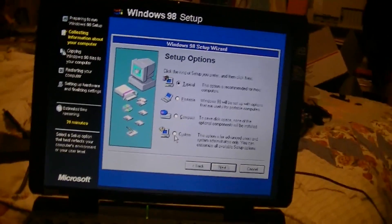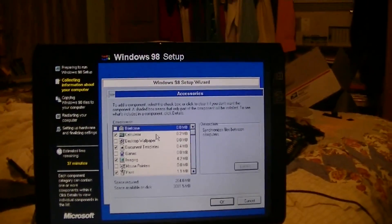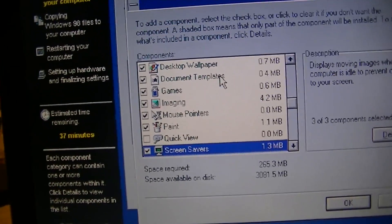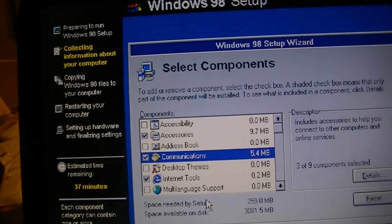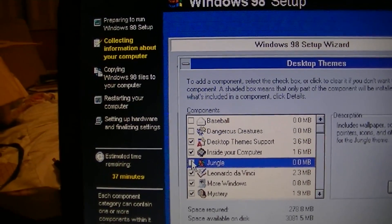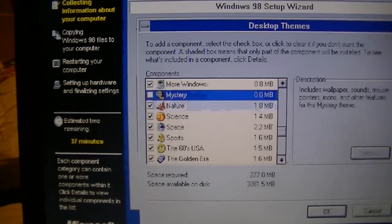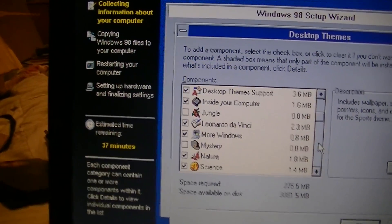I always go for custom because I'm a geek and I like it the way I want. I don't need accessibility accessories. Since it's kind of an older machine, I'll just select what I need. I'll take desktop wallpaper, take games, mouse pointers, screen savers. Don't need the address book. For desktop games I'll take some but I'll take away dangerous creatures, the jungle, mystery, and sports — those can definitely go.